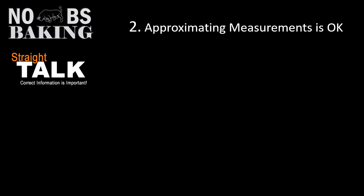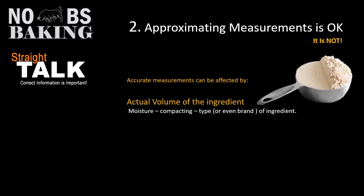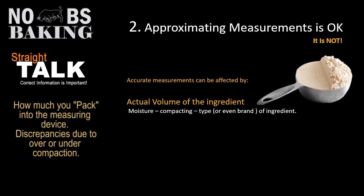Number two: approximating measurements is okay. Well, I'm here to tell you it's not. Accurate measurements can be affected by the volume of the ingredient — how much moisture is in the air so your flour has picked up moisture, or using coarse sea salt which has a larger granular size. Even the brand of ingredients can fluctuate from time to time.